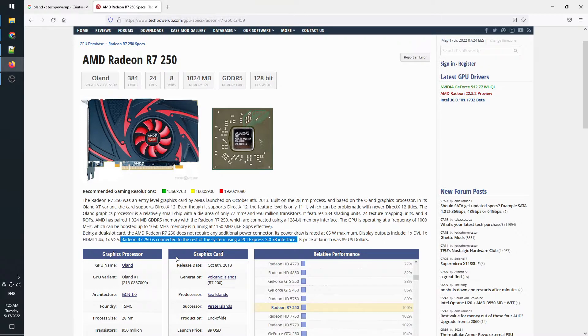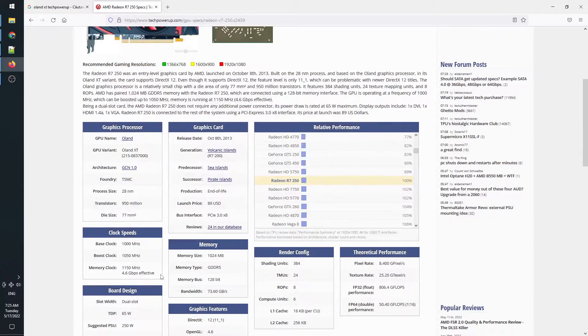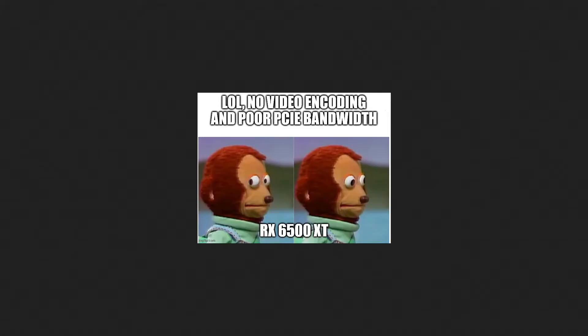We'll also add to the mix the reduced PCIe bandwidth. If the older Cape Verde was using the full 16 PCIe lanes, the newer Oland uses only 8. Any similarities to AMD's existing current generation lower-end GPUs is purely accidental.